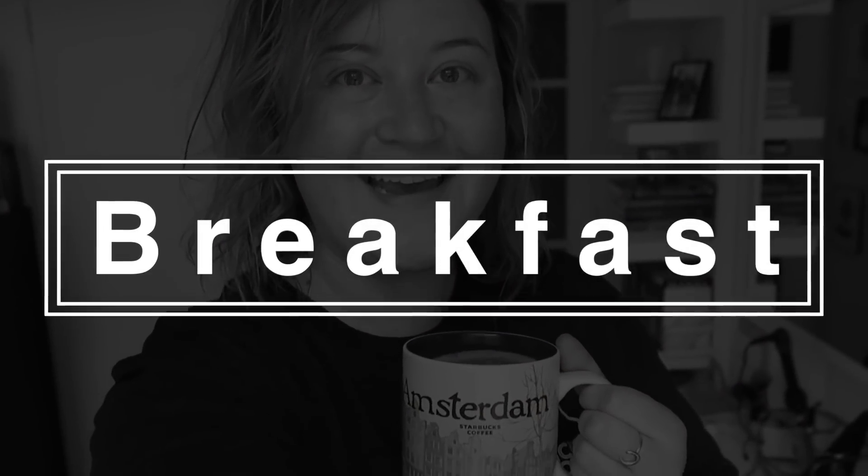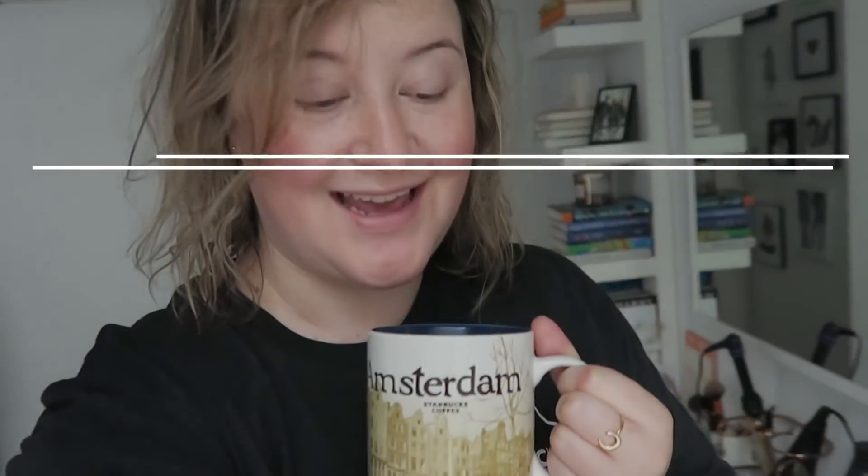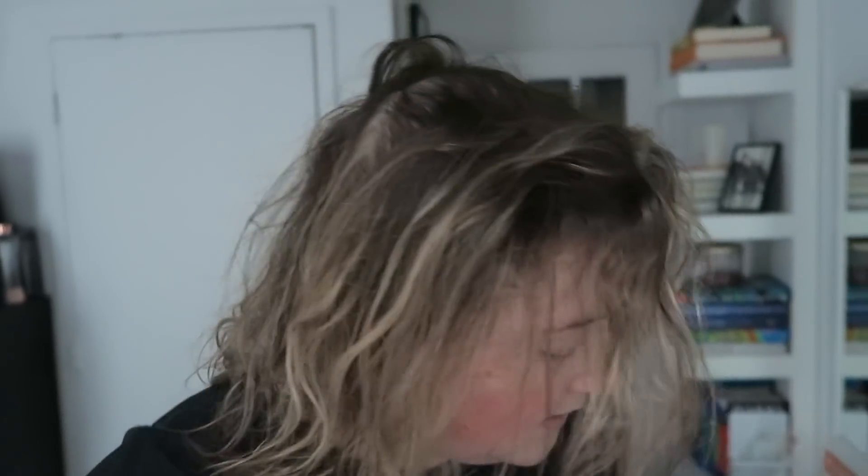Good morning and welcome to another what we eat in a day video. Today is a Saturday and I am the first one up. I'm having coffee — step number one for any day, but I really savor and enjoy it on a Saturday. I just realized what's going on with my hair. This is my hair naturally curly. I've been a little lazy lately so I've been wearing it like this a bit more, trying to get used to it. It used to be really, really curly, then it stopped, and now it's getting really, really curly again. Anyways, I digress.